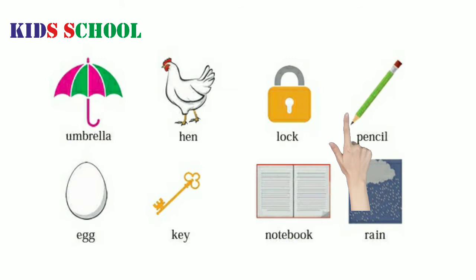P.E.N.C.I.L. Pencil. E.G.G. Egg. K.E.Y. Key. N.O.T.E.B.O.O.K. Notebook. R.A.I.N. Rain.